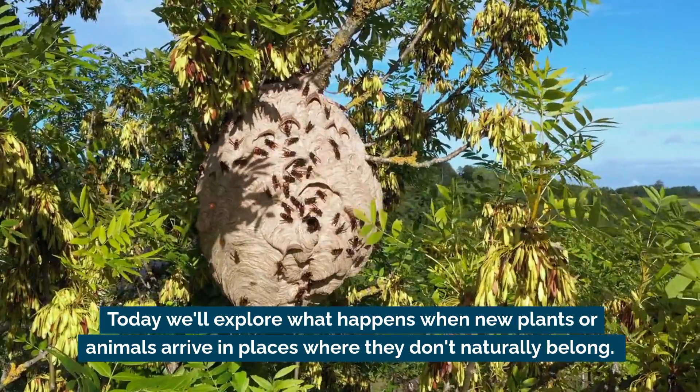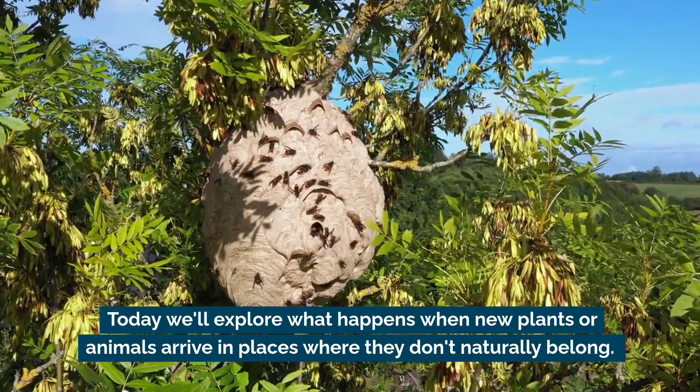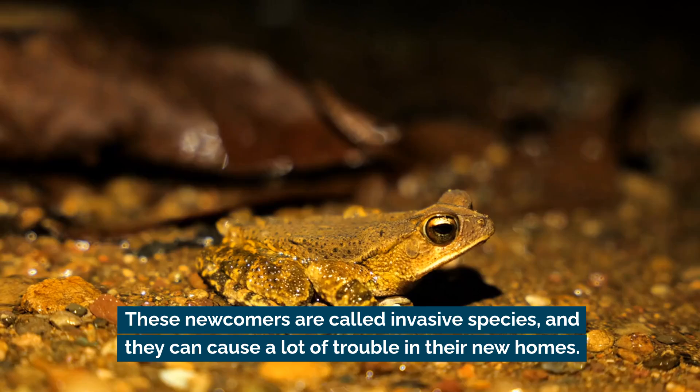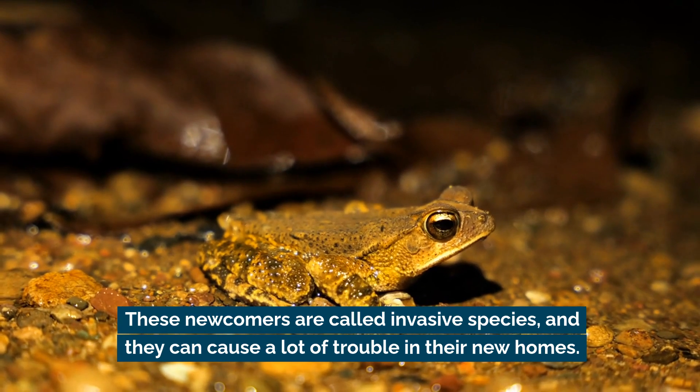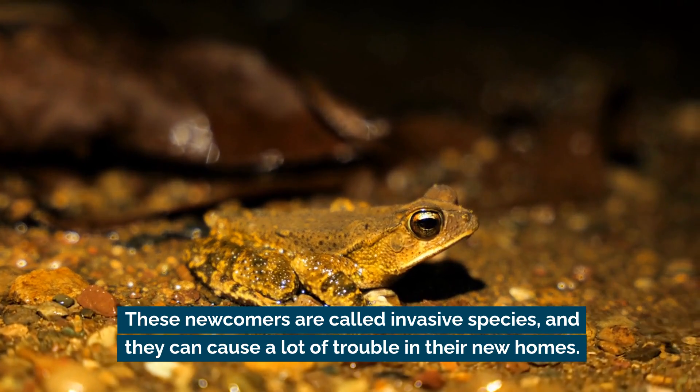Today we'll be exploring what happens when new plants or animals arrive in places where they don't naturally belong. These newcomers are called invasive species, and they can cause a lot of trouble in their new homes.